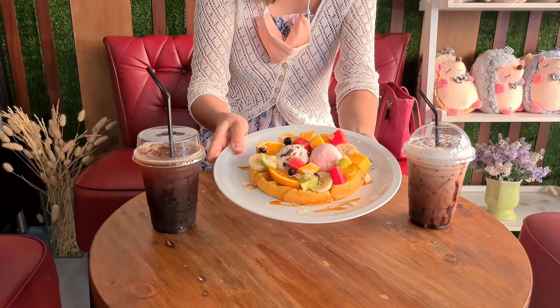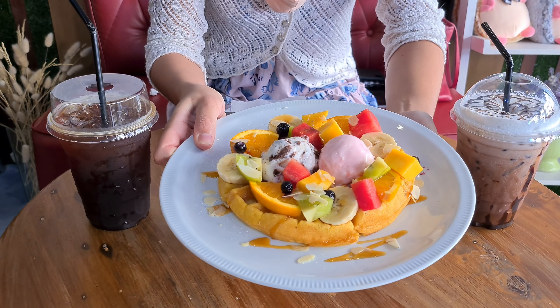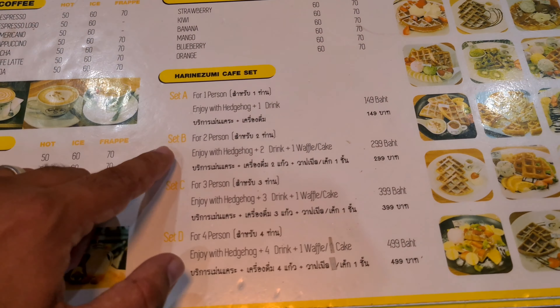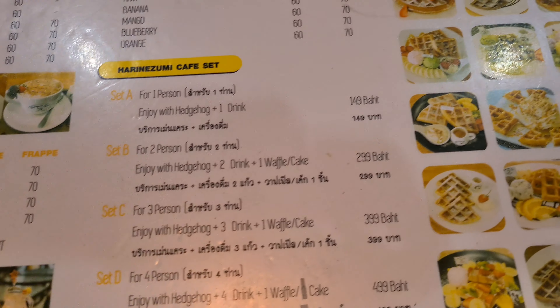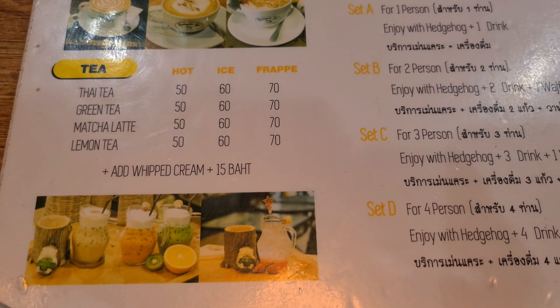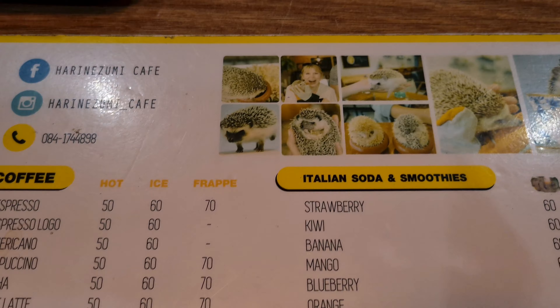I ordered the two-person package. My husband ordered an iced Americano and a waffle any style he likes. I ordered mixed fruit with two ice creams — cookies and cream and strawberry. On top of that you get to play with the hedgehogs as well. The 299 baht package for two includes two drinks and waffles — you can choose any waffles you want. They have quite a lot of drinks too. It's amazing!